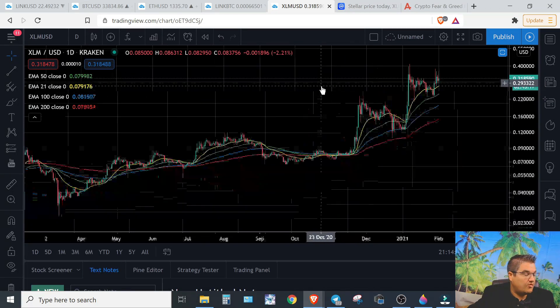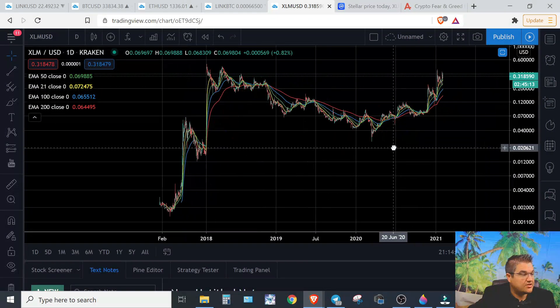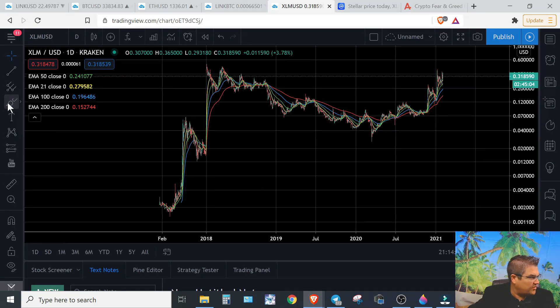So if we zoom out, this is super bullish. And if anybody has any idea of what I'm going to show you next, kudos to you. But hopefully if you're a fan of XLM, you're going to be an even bigger fan after this, I believe. And if you're not, you might be a fan after I show you this as well.